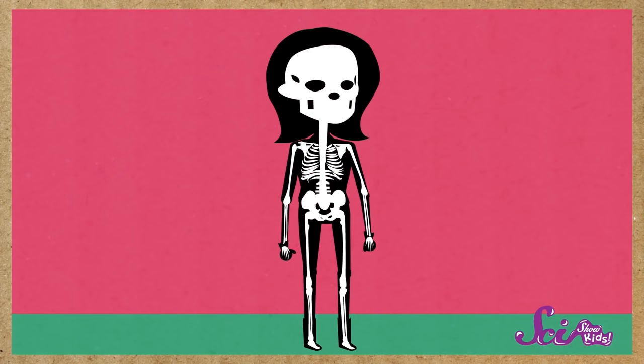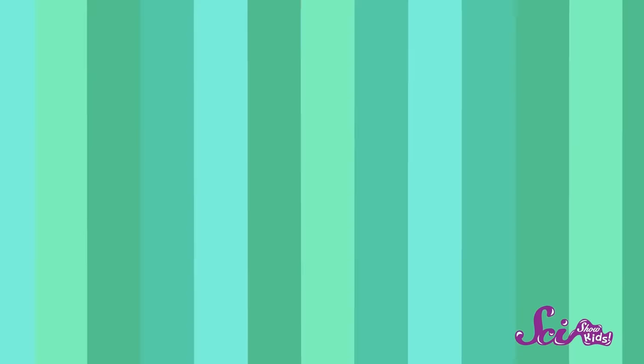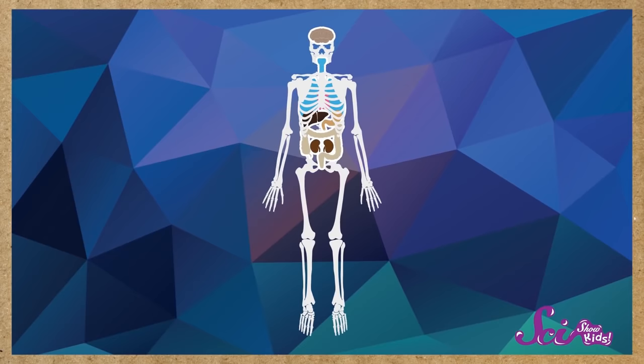One of your skeleton's important jobs is, of course, to hold your body up. Your muscles are strong, but they need a frame — something to hold onto. Without a skeleton, you'd be all loosey-goosey and you wouldn't be shaped like you. And it goes both ways — without your muscles, your skeleton would just be a pile of bones. It's only by squeezing and relaxing your muscles that you're able to move your bones. So bones are hard enough to hold the weight of the rest of your body, but they're also hard enough to act like a protective shield around your soft, squishy organs.